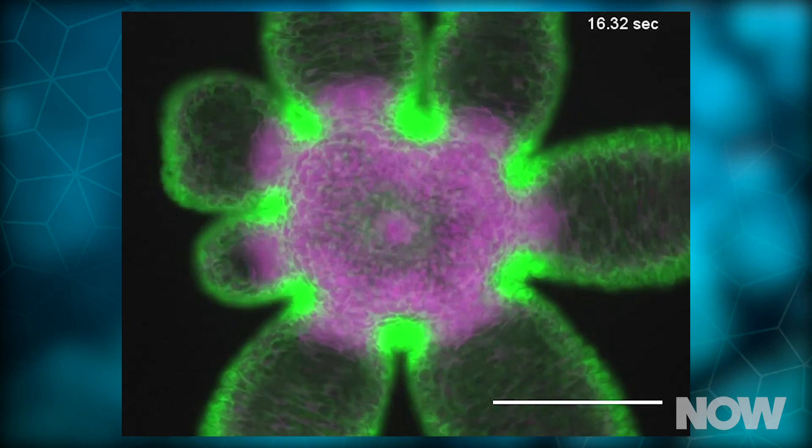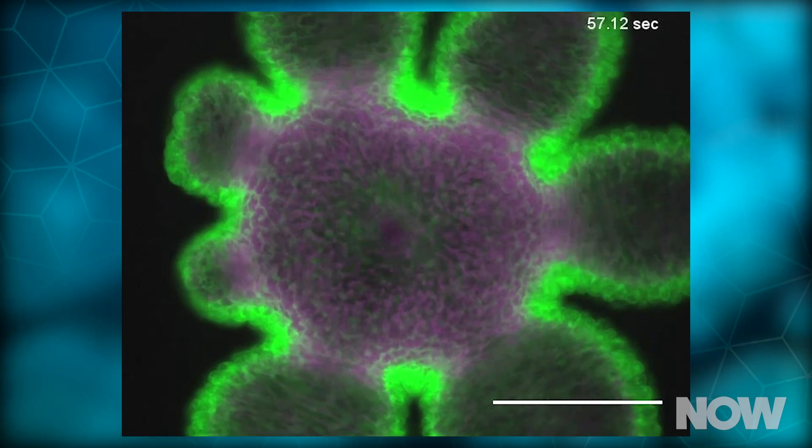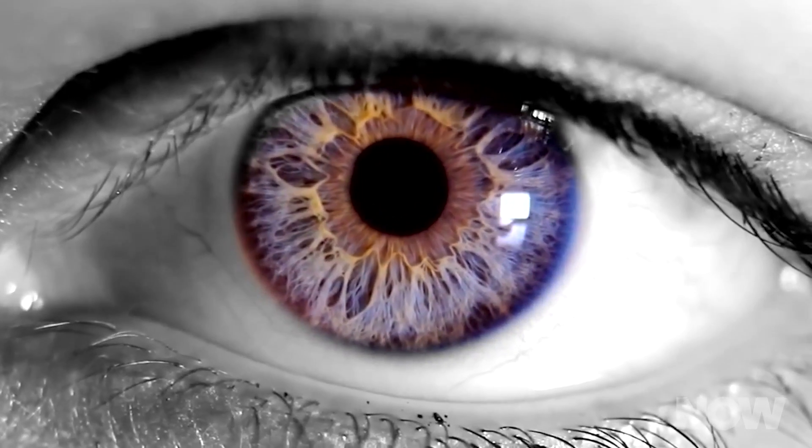As it turns out, the cells don't move around — they actually change their shape in order to birth these wondrous mouths. Cell nuclei even appear to deform in the process. Radially oriented fibers in the tissue contract to stretch the cells apart, similar to the muscular behavior in the iris of the human eye.